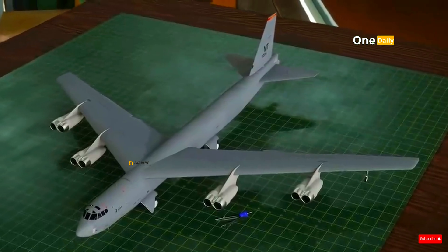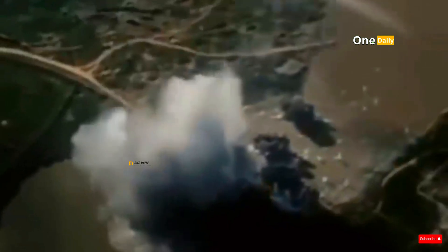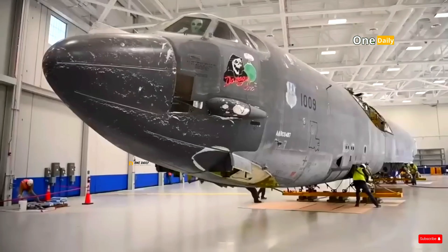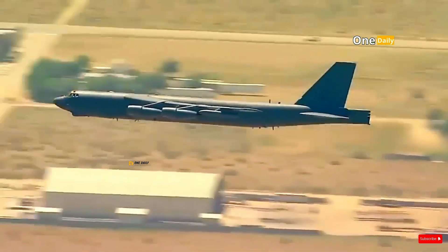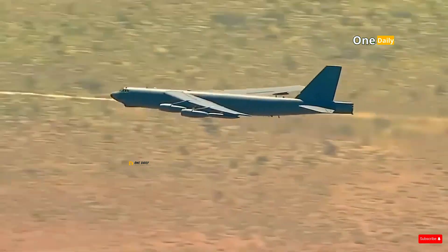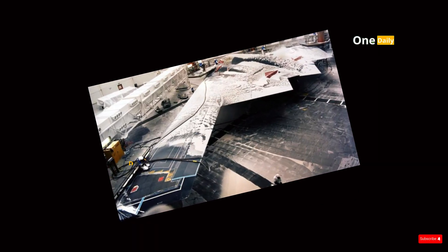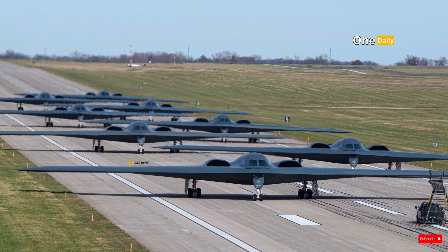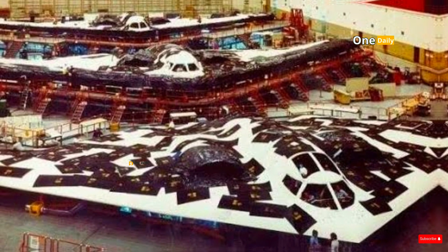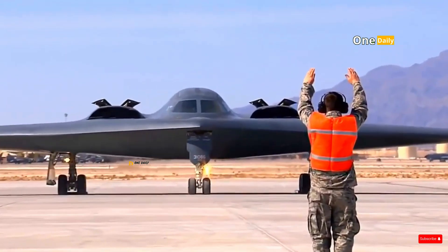Financing has always been a major challenge in strategic bomber development. The B-52 Stratofortress, despite its Cold War roots, has proven to be one of the most cost-effective bombers to operate. Its longevity, extended through various modernization programs, suggests that large initial investments can pay off through long-term operational efficiencies. The same cannot be said for the B-2 Spirit, however. With a development cost of $44.75 billion and a unit price tag of about $2 billion, the B-2 program has faced criticism for its cost overruns that far exceeded initial estimates, especially for its environmentally sensitive stealth materials.